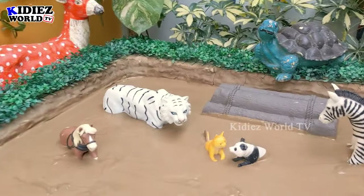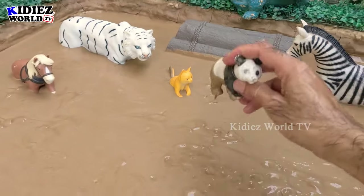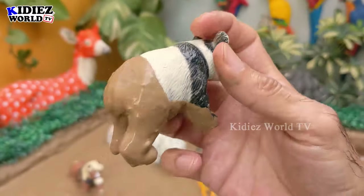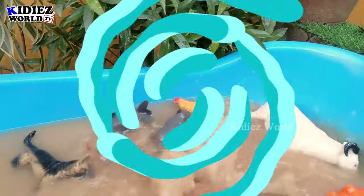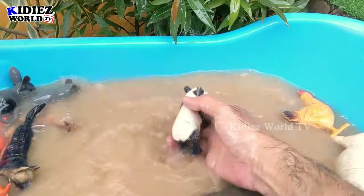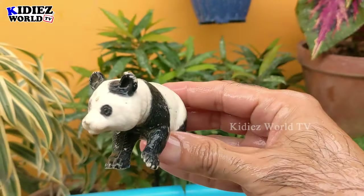And the next pair we have is a panda and a cat. So let's go for the panda first and see what he talked about with the cat. He's very happy but very muddy as well, so let's make him clean — here we go, panda!